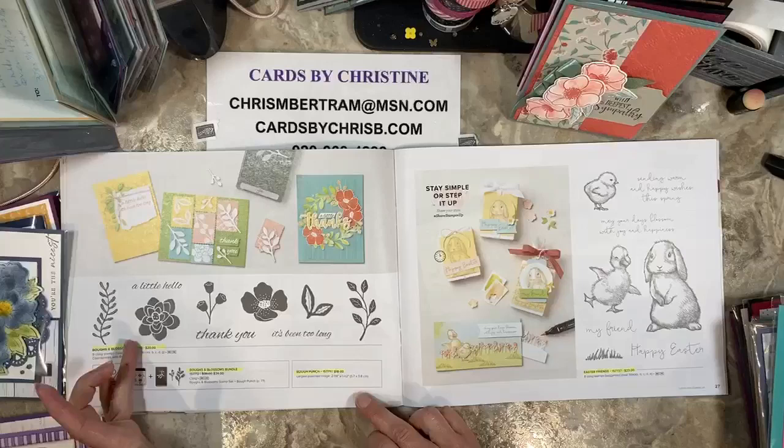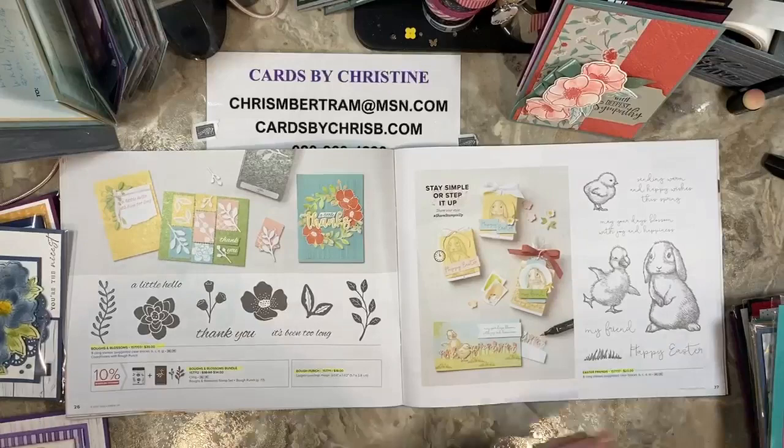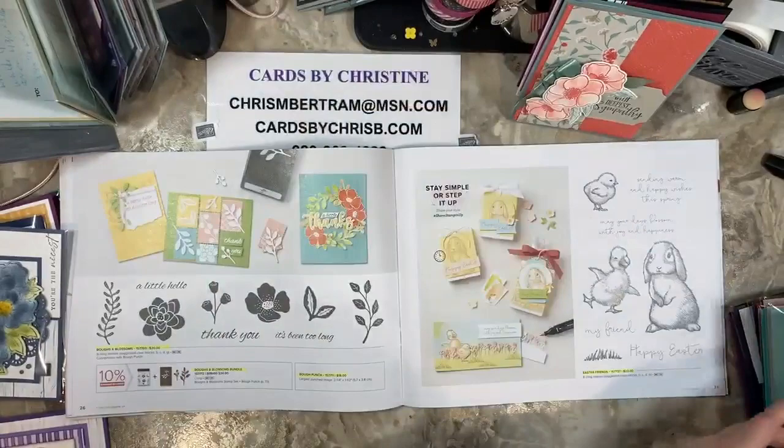The Boughs and Blossoms are retiring — the bundle and individually — nothing is reduced. Easter Friends is also retiring. Just to show you a quick card with Easter Friends — here's the one that we did from the monthly class, I believe that was in March.